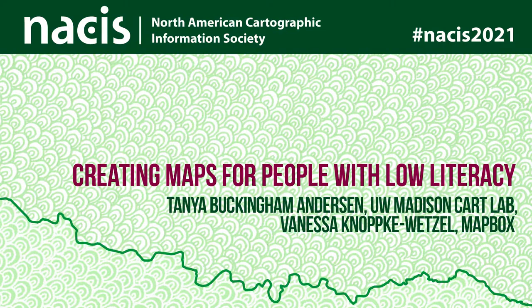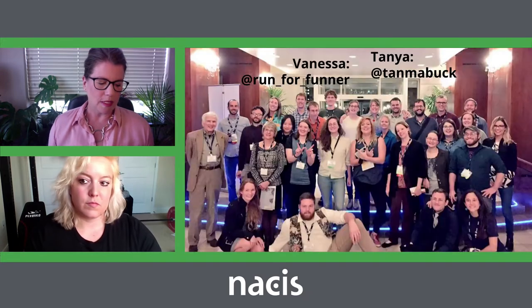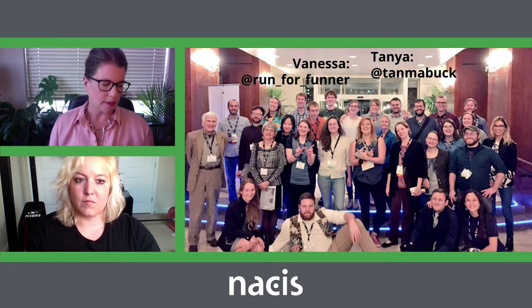I'm Tanya Buckingham-Anderson and I'm joined by Vanessa Naki-Wetzel today to talk about a project that we worked on together in 2013. I'll be watching from home and keeping an eye on questions that may come in. I'll set the context for the project and Vanessa will go over the approach and products of the project. Then I'll circle back to talk about the results of the testing.